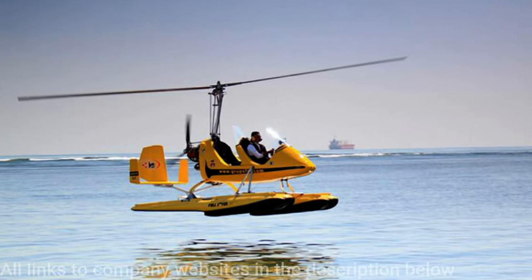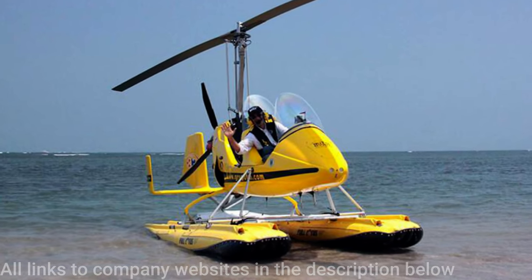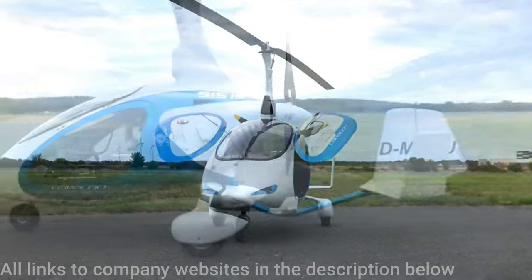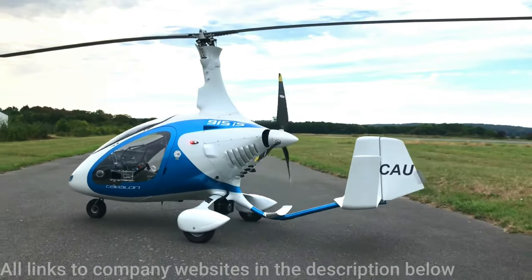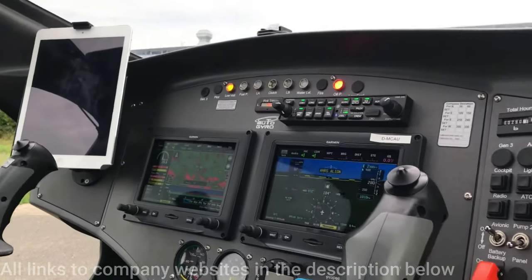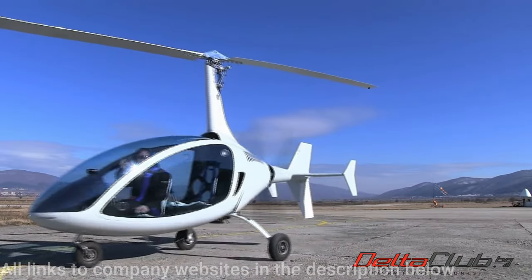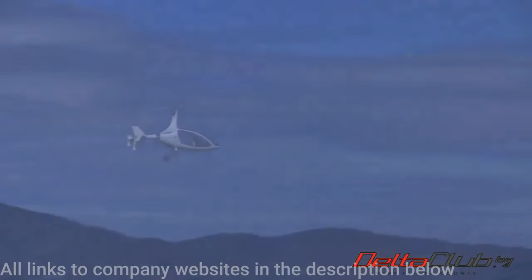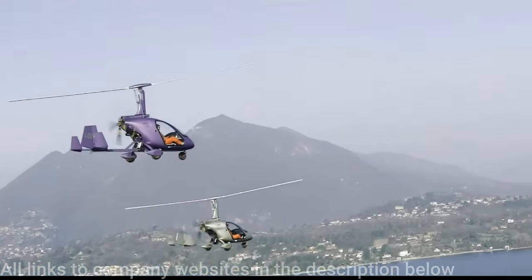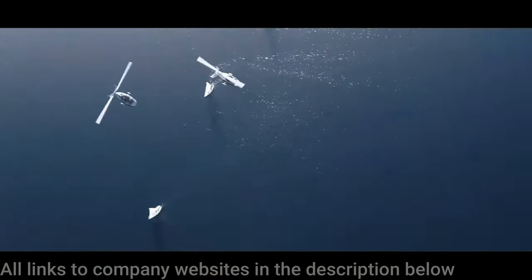The MTO Nautic from Autogyro clearly stands out amongst this group because it's fairly unique in that it has floats so it can land on water. Autogyro is one of the biggest names in the industry and they have a few on offer. The Cavalon is one of their more popular Autogyros and will cost around 136,000 US dollars. This is the Lightning from Nikkie Aviation — it's got a unique tail design and a really aesthetically nice looking gyrocopter. And finally, from an Italian company, the Magnegyro M24, which will set you back around 80 to 90,000 US dollars.